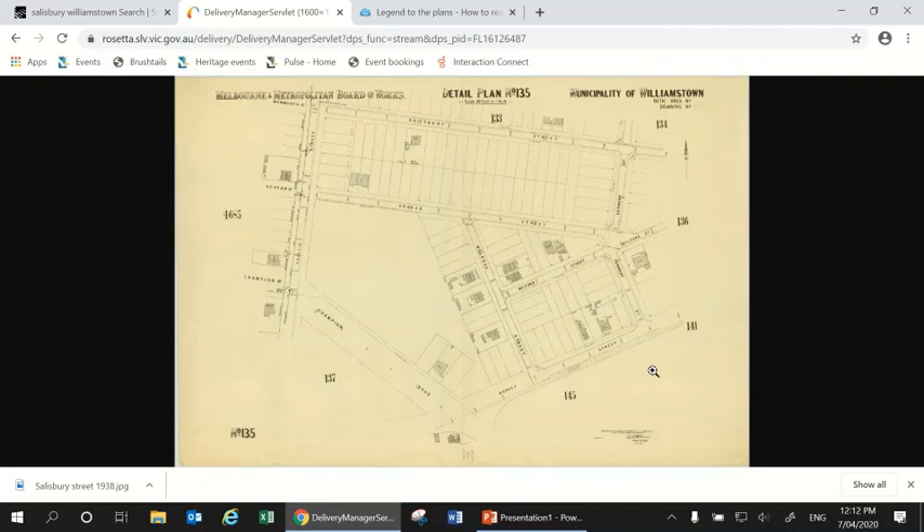The next place I'd suggest you look is the Sands and McDougall Directories, also available through the State Library of Victoria's website. These were a kind of phone book before phones existed — a directory of everyone living in Melbourne. They're organized by both surname and by suburb and then by street, so you can look up any street in Melbourne and find out who was living there in any given year. The State Library makes these available for every five years from around the 1860s onwards.